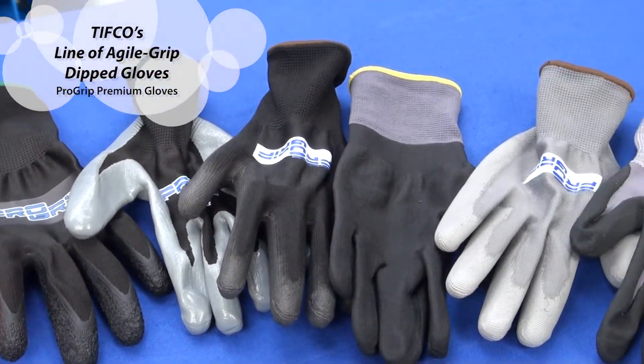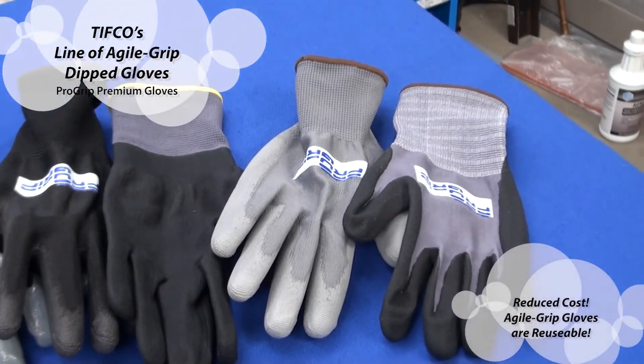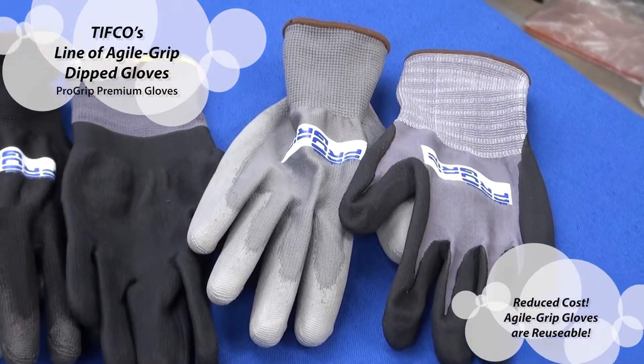This line of gloves is in stock, ready to ship, and reduces cost because Agile Grip Gloves can be reused multiple times.